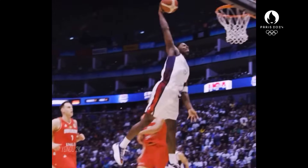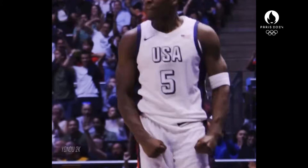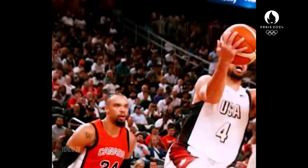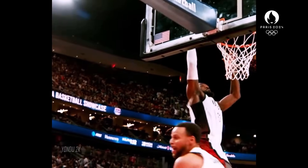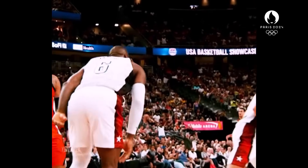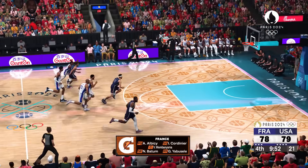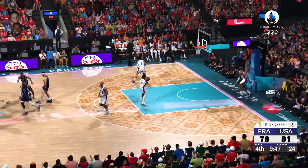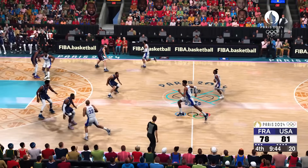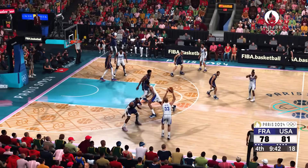Welcome to our channel. Here's Booker, and a dunk by Booker. Just fantastic defense by LeBron. You have to protect the ball or he's going to swipe it from you with his lightning quick hands.